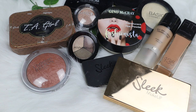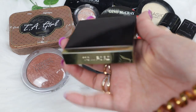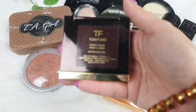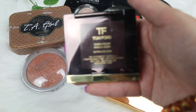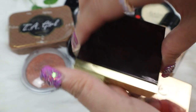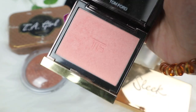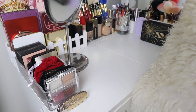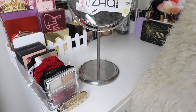I'm going to share my Tom Ford product — one of my current favorites. I have more Tom Ford products to show later, but this one I love using. This is the Tom Ford Cheek Color in shade 02 Frantic Pink — it's a beautiful shade perfect for any look.